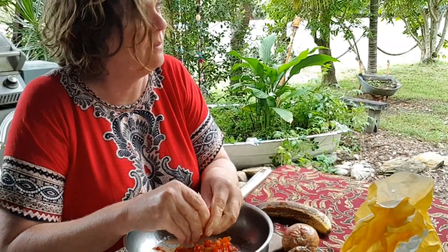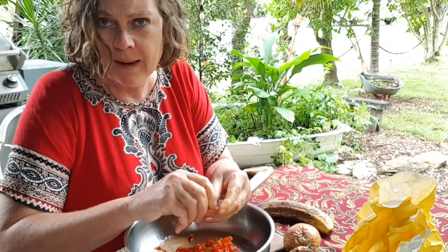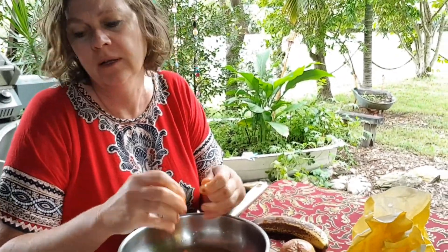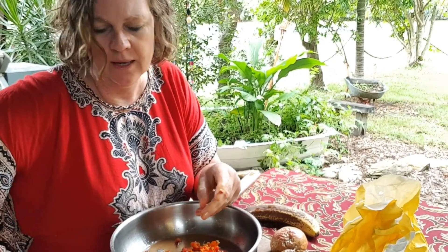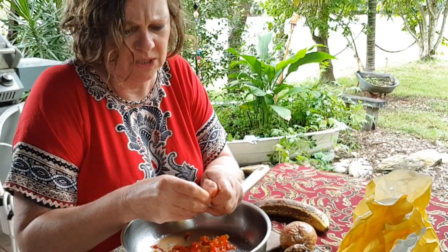It doesn't matter if it's a small amount because you can do jam really quickly. Any fruit that you might have growing in your backyard is good. I'm just going to go around these three or four trees here and see how many I can get, and then we'll cook it up.